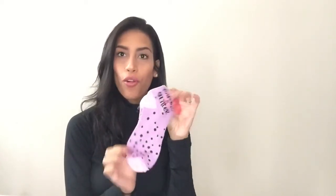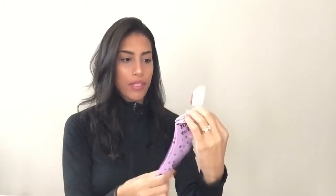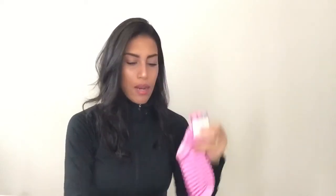Now everything I bought from Target. In their dollar section I picked up a few pairs of socks — I love colorful festive socks. I bought ones that are pink and purple and say 'you plus me equals glitter,' then some pink ones with stripes, and then hot pink ones with really pretty roses on them. They were all only a dollar each.